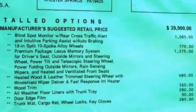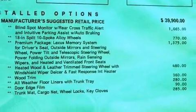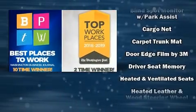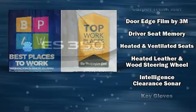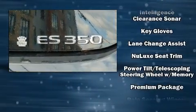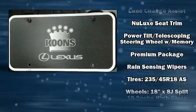Lexus ensures the safety and security of its passengers with equipment such as head curtain airbags, front and rear side impact airbags, traction control, brake assist, a security system, an emergency communication system, and four-wheel disc brakes with ABS.